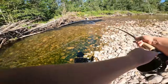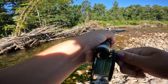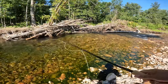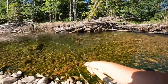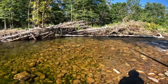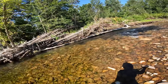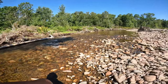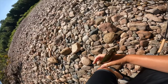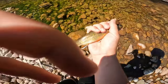Got one! Good little Marguerite fish right there — brook trout. Lost him. That one's coming in. Good. There we go, guys — nice Marguerite fish right there. Beautiful.